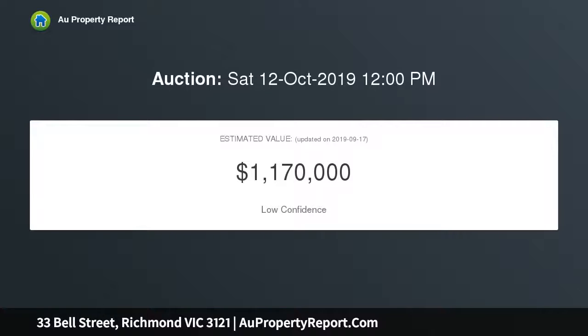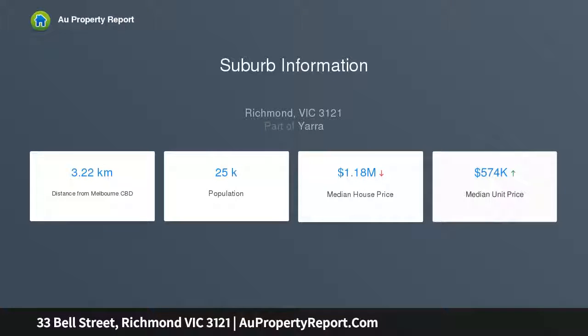Off-street parking on land 10 meters by 26 meters. Features a bungalow or third bedroom. General residential zone, meters from Swan Street, Yarra River, and amazing parkland, cafes and restaurants — all at your doorstep.